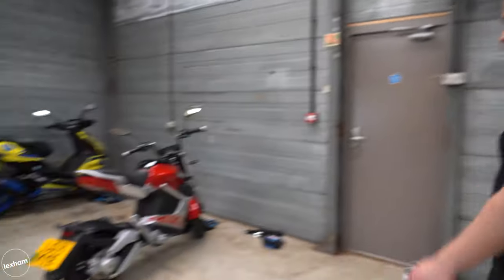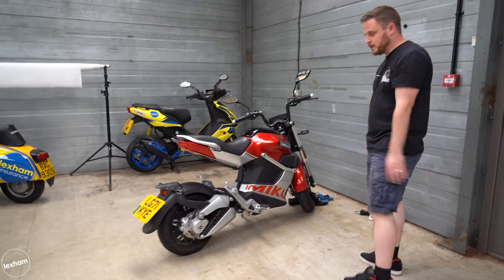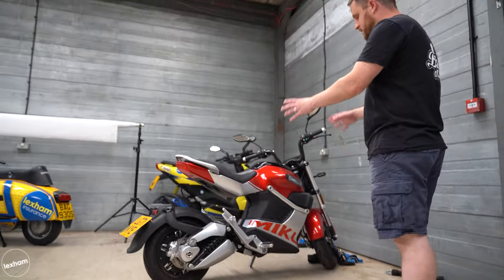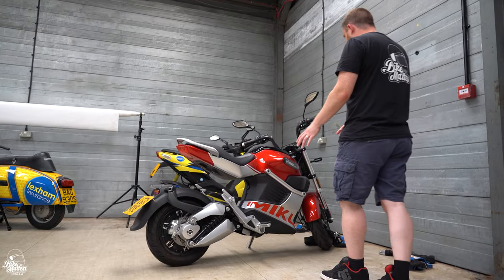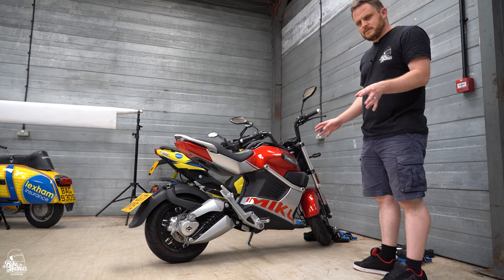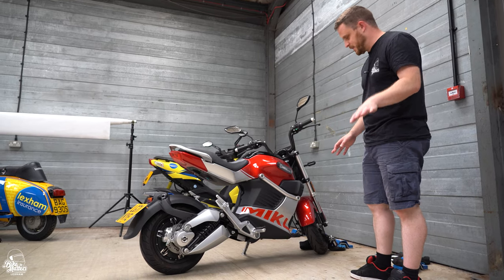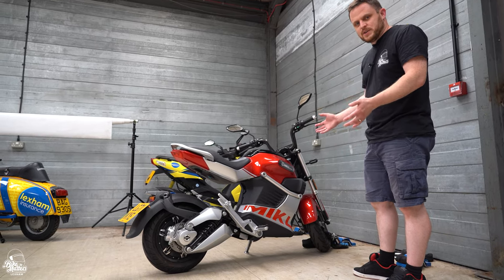It is the Miku Super — a little electric monkey-style bike, not too dissimilar from things like the Grom or the Benelli TNT, but this is fully electric and it can get to about 50 miles an hour. Price-wise, I think it's around three and a half grand — don't quote me on that, but it's about there.